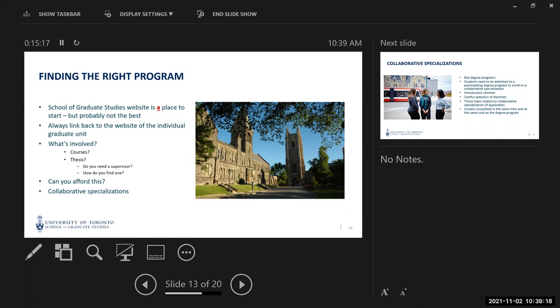Remember not to limit yourself by department name — look at the topics you're interested in and see where they might be housed. The most important information you'll find on our SGS programs pages are the links back to individual graduate units offering those programs. Don't look at our information as final; look at it as a starting point. As you do that, review what's involved — is it going to meet your needs, what courses are available, is there a thesis, do you need a supervisor when you apply?